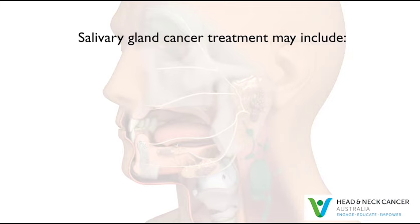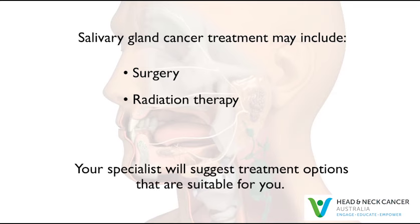Salivary gland cancers are generally treated with surgery. Many patients receive a combination of treatments, including radiation therapy. Depending on the size and the location of the cancer, your specialist will suggest treatment options that are suitable for you.